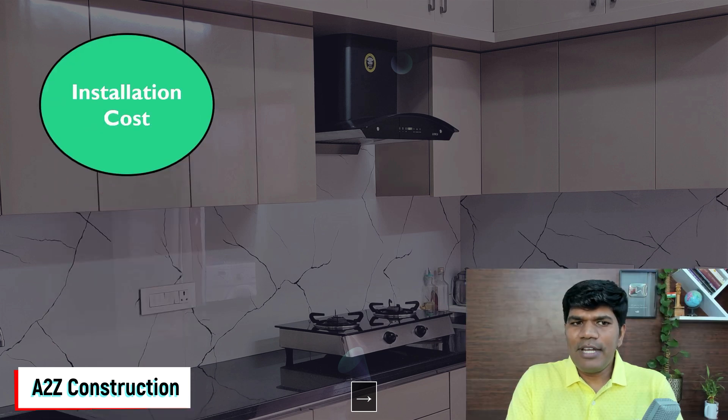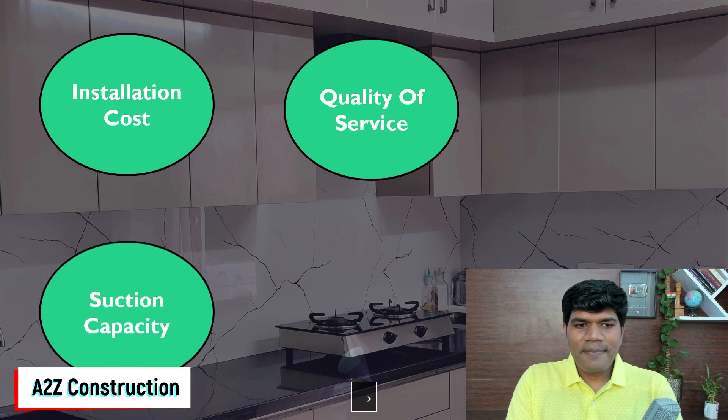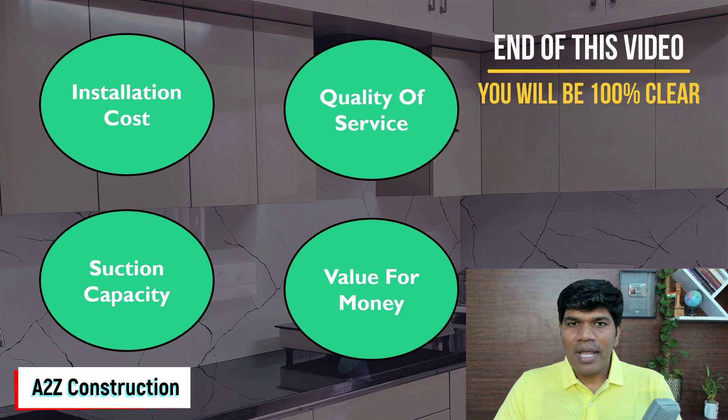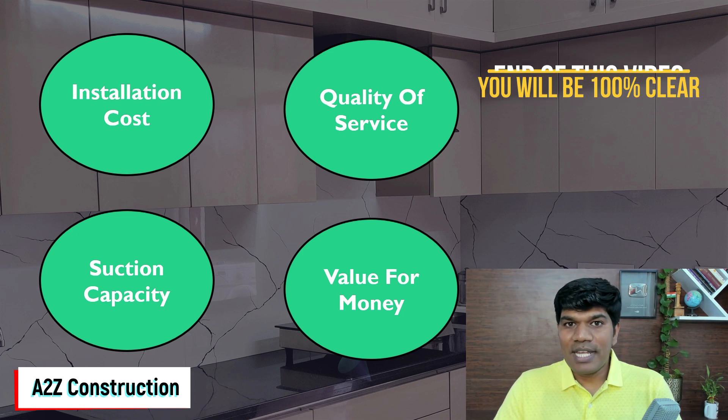There are other things we also need to consider: the installation cost, the quality of service offered, suction capacity, value for money, and a lot more. In this video, I'm going to share the complete details so that by the end you are 100% clear on which is the best kitchen chimney you should be choosing in 2022.